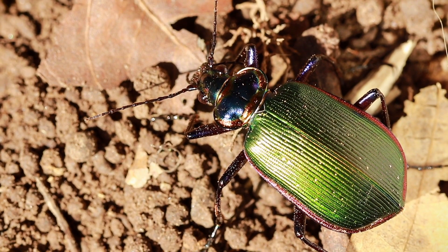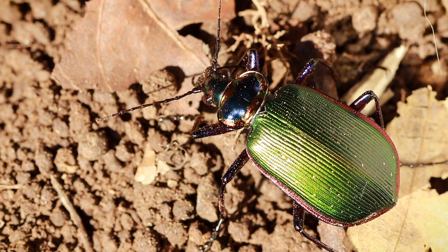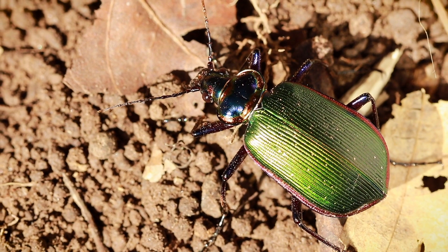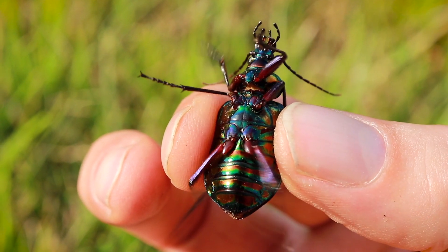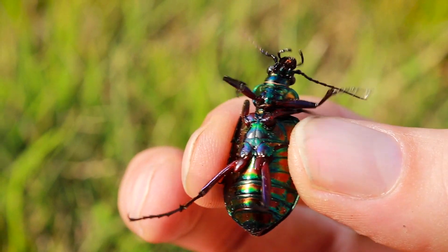Their elytra, or first pair of wings, which are the hardened covers used to protect the actual wings used for flight, are a beautiful metallic green. Looking at their legs, you can see that they must achieve some pretty high speeds when running across the ground. And their undersides, along with their thorax, is a wonderful assortment of iridescent rainbows.